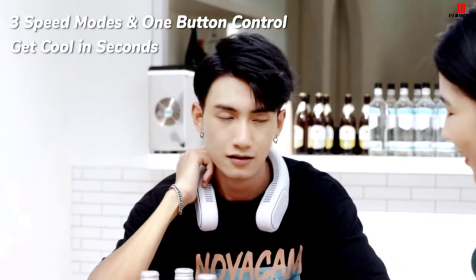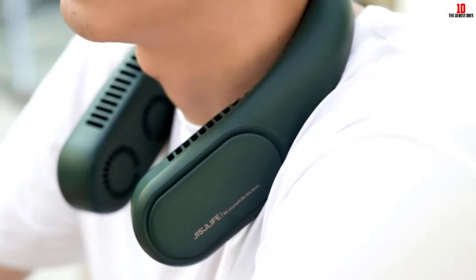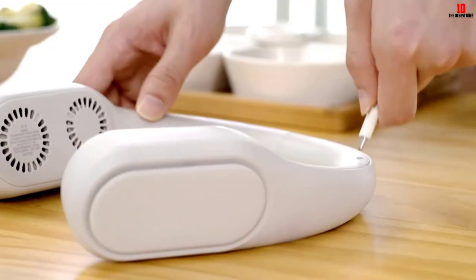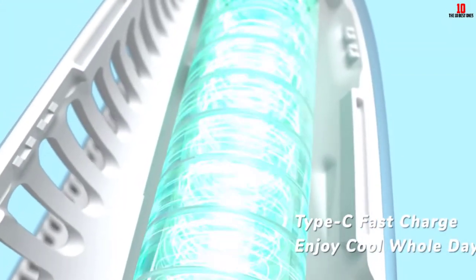It is made using skin-friendly material making it comfortable to wear. The neck circumference is adjustable to fit different groups of people. This device can be used in many places including the garage, office, camping, riding, kitchen, and more.